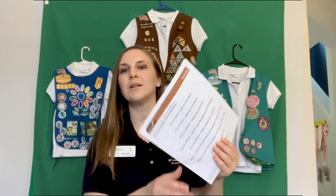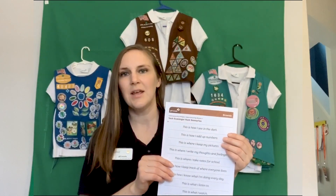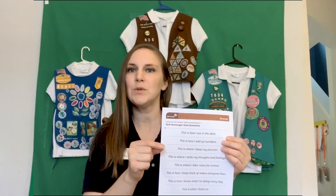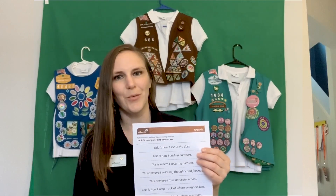So the first thing we're going to do is take out our tech scavenger hunt list. It might be easier if you cut the list apart. That way, when you find the item, you can tape the paper to the item so you remember what you found it for. So go ahead and take a moment to cut out the strips. Once you have the strips cut out, you'll be able to go around your house and find everyday items that you use to complete these tasks.